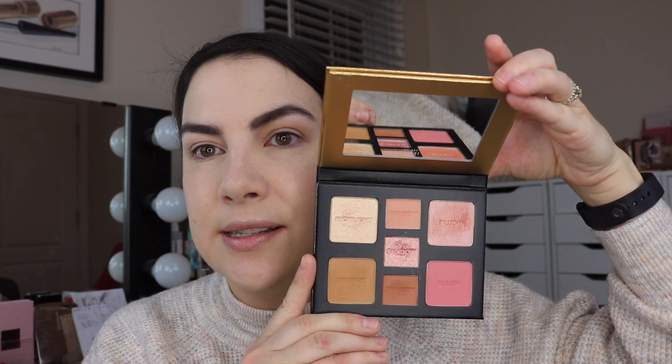I very promptly got on Milani's website. No Ulta didn't have it yet. No Walmart didn't have it yet. I went to Milani's website. I ordered these $14.99 palettes directly from the site. They decided to put out two different skin tone families. I got the lighter one, which is this.